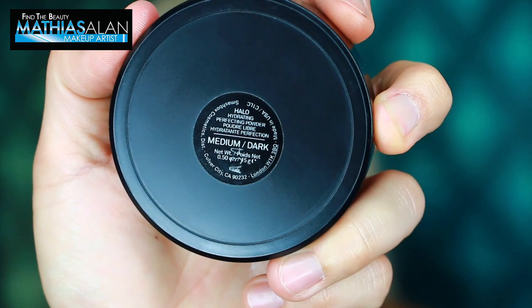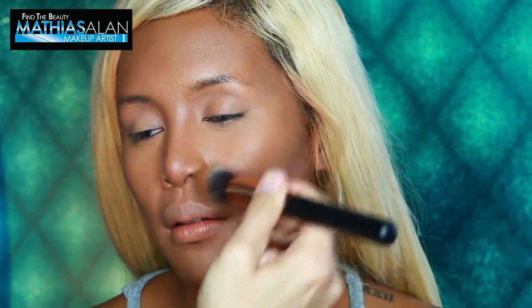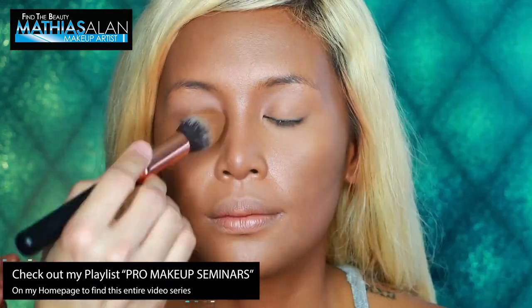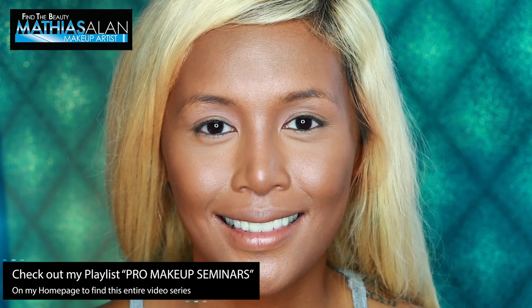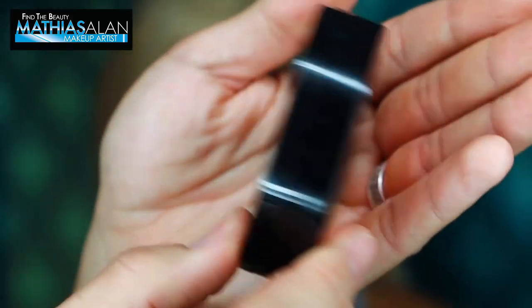Next I'm taking the Halo Hydrating Perfecting Powder in Medium Dark from Smashbox — not a lot of people on YouTube are using this but it magnifies the skin, sets it for all-day wear, and has a slight luminosity to it. It is gorgeous. To make her cheeks pop and give some warmth I'm using a pink raspberry shade of blush, then I'm popping the highlight and glow with the Anastasia Peach Nectar Illuminator — a gorgeous shade that reflects light and makes skin look dewy and glowy even with so much powder underneath.